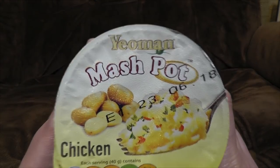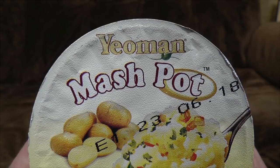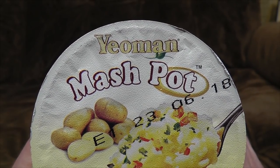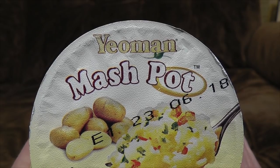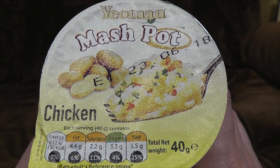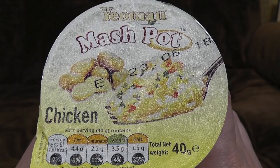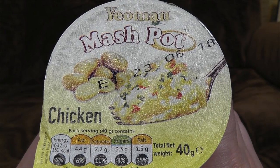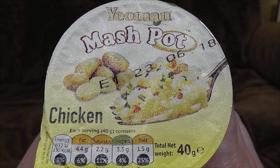But let's begin with Yeoman Mash Pot. Yes, Yeoman Mash Pot. Sounds like a character from Game of Thrones — probably a bannerman for House Stark or something. But it is in fact a load of dried mashed potato and chicken, and you can stick water in and it will turn back into mashed potato. I imagine.